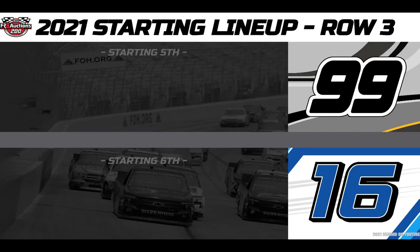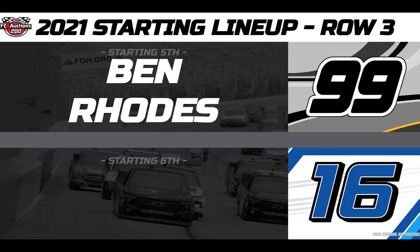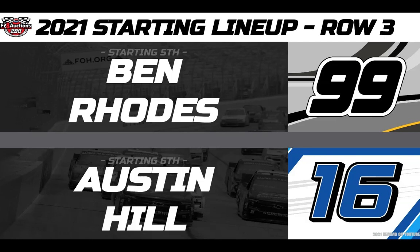From fifth, driving the Bombardier Aviation 4 Sport Motorsports number 99 Toyota, this is two-time winner this season, Ben Rhodes. And rolling off sixth, driving the United Rentals Satori Racing number 16 Toyota, we have driver Austin Hill.